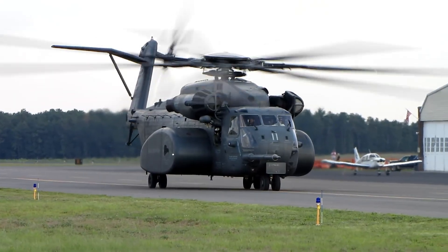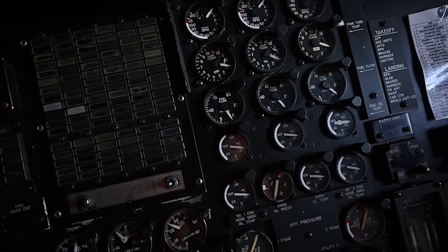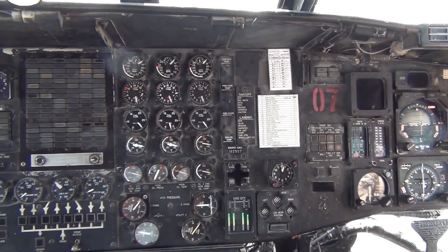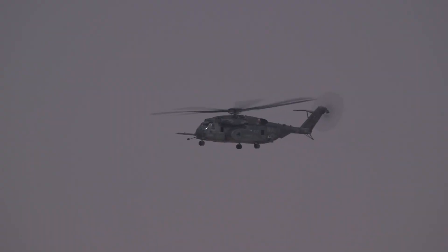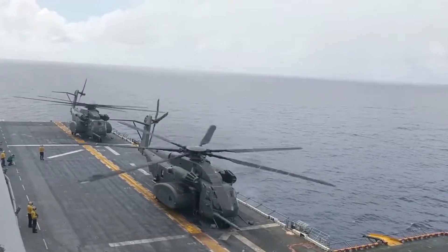The MH-53E is equipped with some of the most advanced technology available, including sophisticated sensors, communication systems, and navigation tools. This allows it to operate effectively in a variety of environments, from the open ocean to the dense jungle.